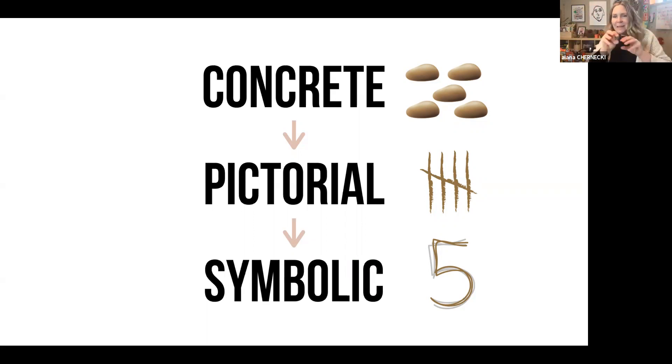As kids move from the concrete — the ability to manipulate and build, separate, and join sets — they then move on to a pictorial understanding. That means working with tally marks, little circles to represent cookies or apples in a story problem. From there they move into the symbolic system, where a child recognizes the numeral four as representing four objects. It's so important that before introducing addition and subtraction symbols, children first have the opportunity to join and separate sets of objects.